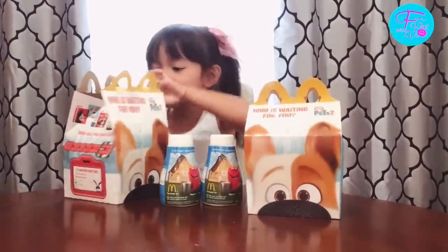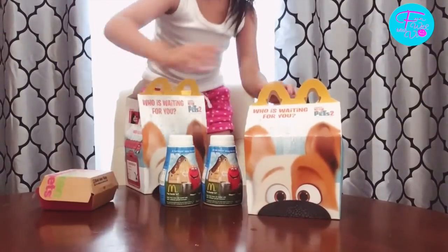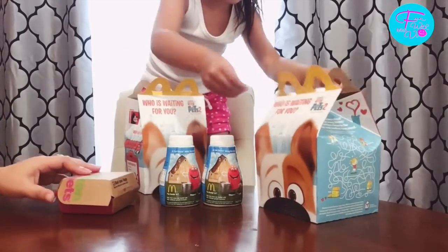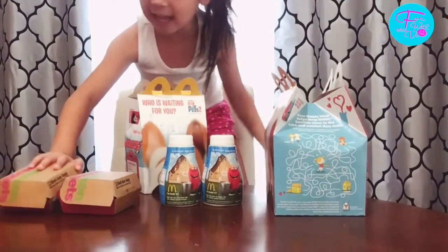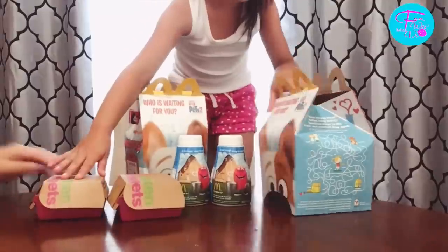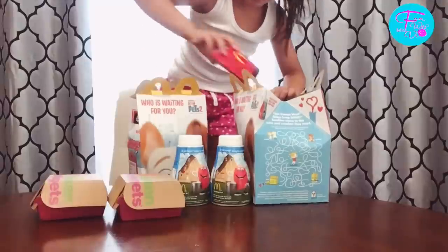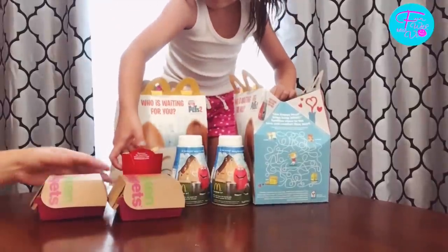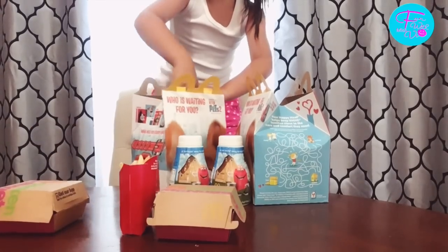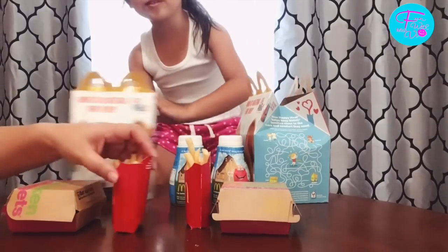All right, open it up. There's some chicken in here! Wow, I want to eat this chicken. I want to eat my chicken, and I want to eat the other chicken too. There's another chicken — and another chicken I want to eat. Did you check what else is inside? We have french fries! We had french fries, and another french fries, and another french fries. I'm going to eat those fries.